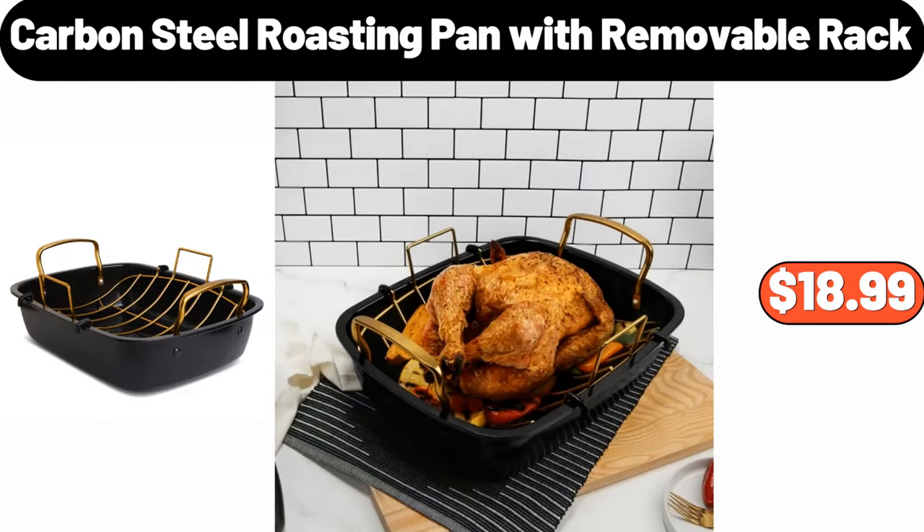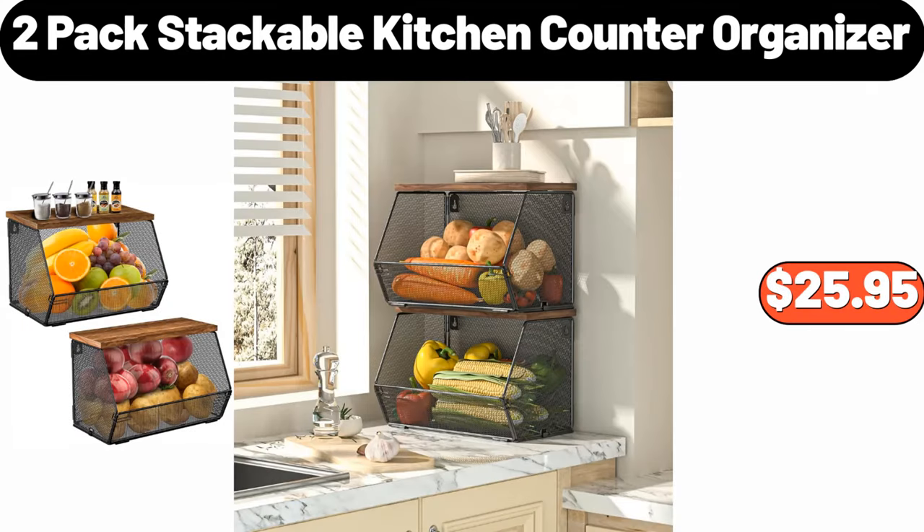Carbon Steel Roasting Pan with Removable Rack, $18.99. 2-Pack Stackable Kitchen Counter Organizer, $25.95.